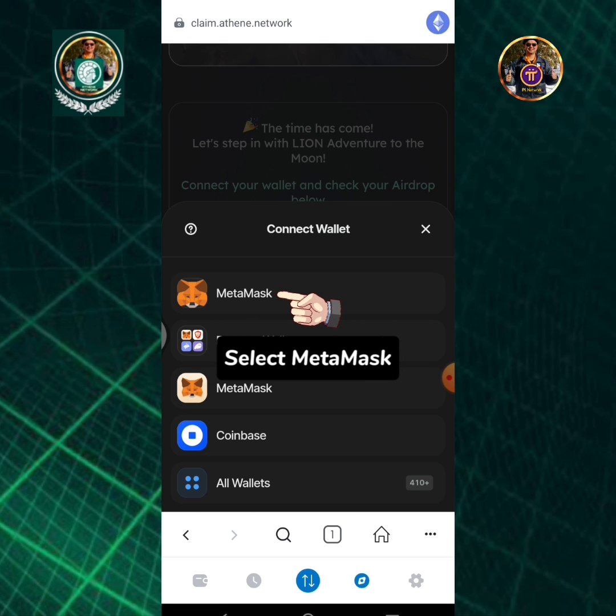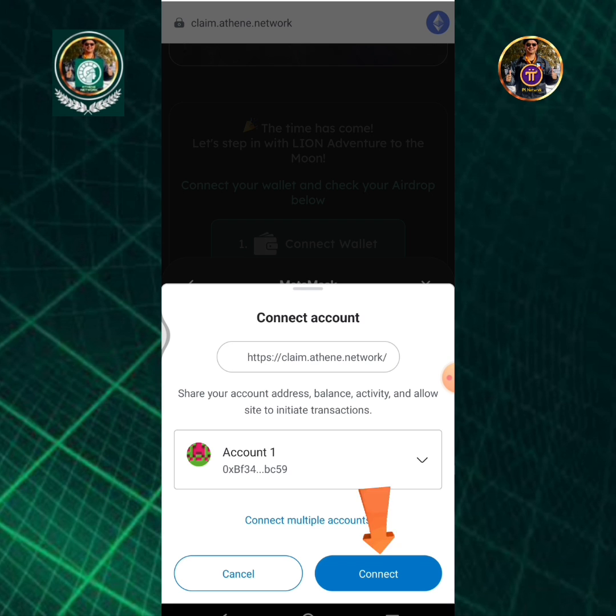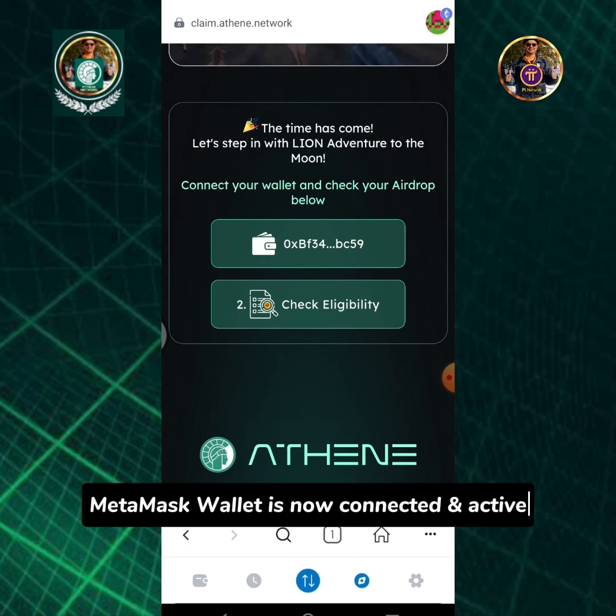Select MetaMask. Tap the connect button. MetaMask wallet is now connected and active.